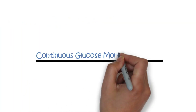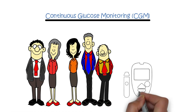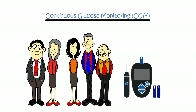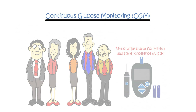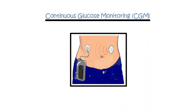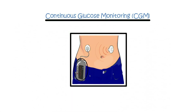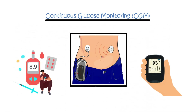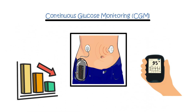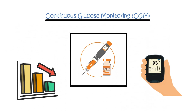Continuous glucose monitoring (CGM). For all adults with type 1 diabetes, CGM devices are recommended by the National Institute for Health and Care Excellence. CGM involves wearing a tiny sensor under the skin, which frequently measures glucose levels in the fluid between cells. The information is wirelessly transmitted to a monitor, providing real-time glucose data, helping individuals manage their levels more effectively, reducing the risk of hypoglycemia, and helping guide what doses of insulin are required.